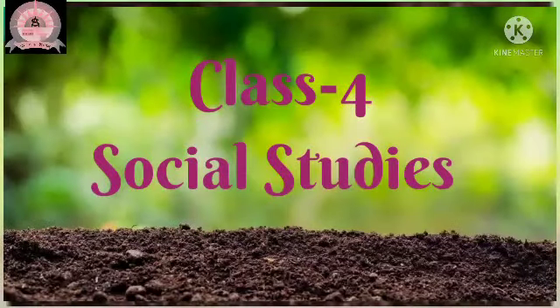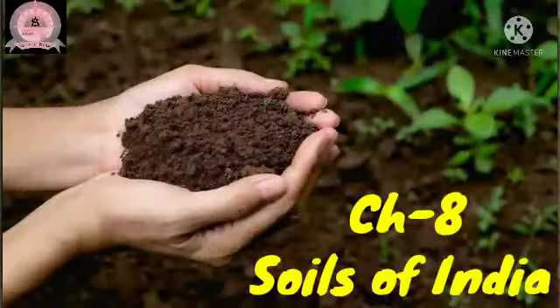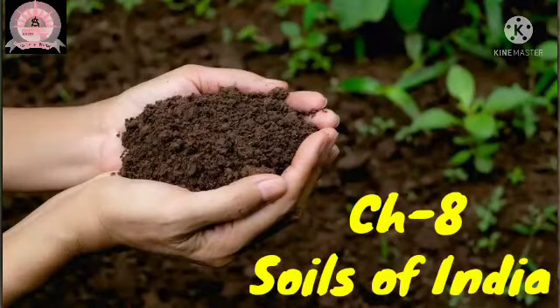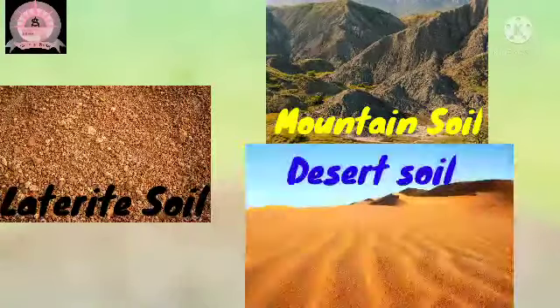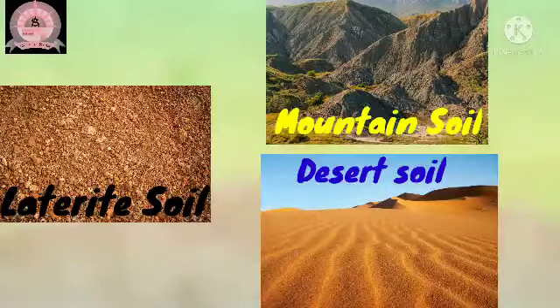Good morning children, welcome back to your social studies class. Let's continue chapter 8 and today we will learn about laterite soil, mountain soil and desert soil. So be ready for your class.